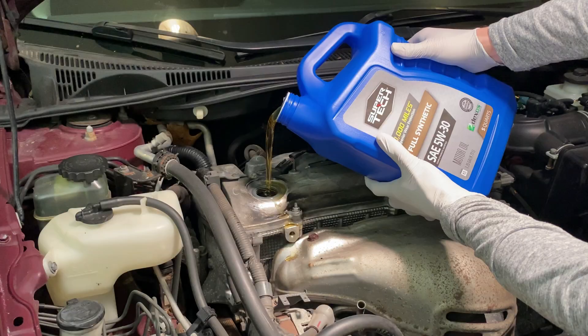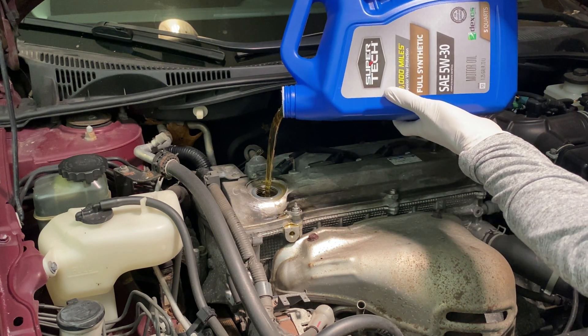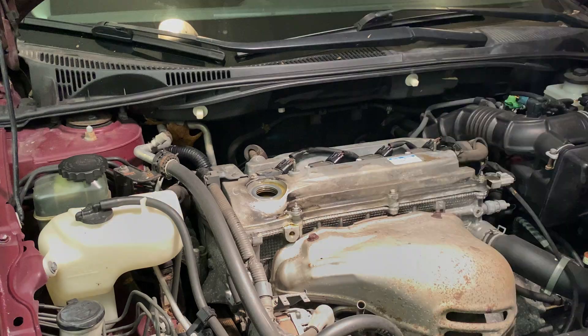Every subsequent oil change is with cheap Walmart Supertech oil and a Fram filter. I will run the engine for 10 minutes to drain and repeat the process until clear oil comes out.